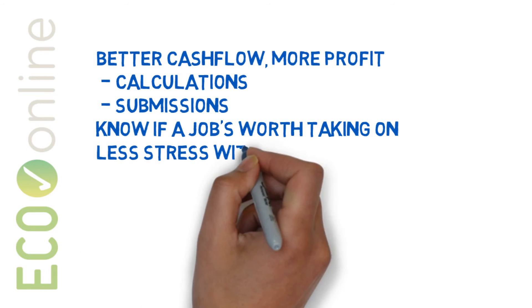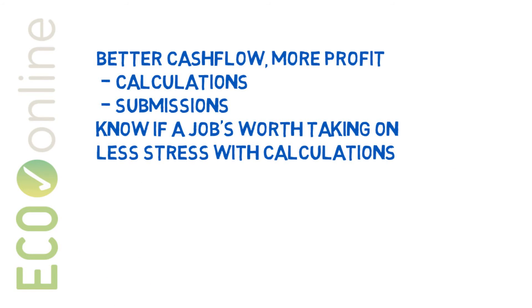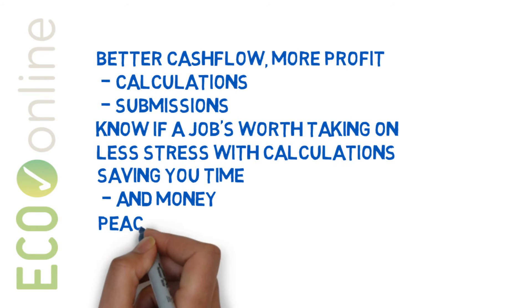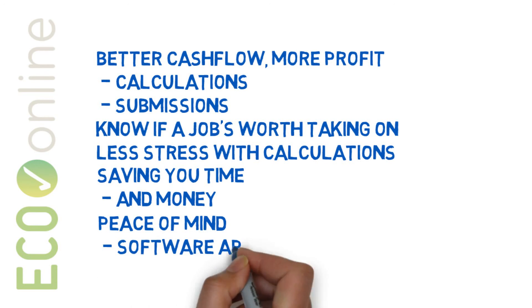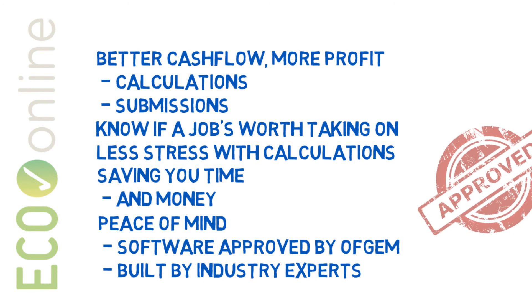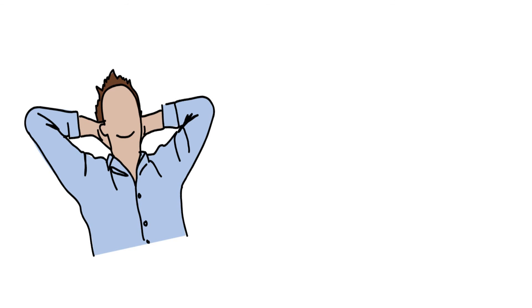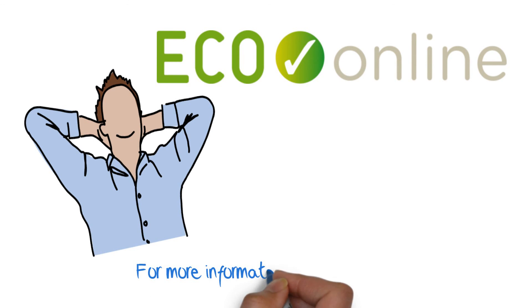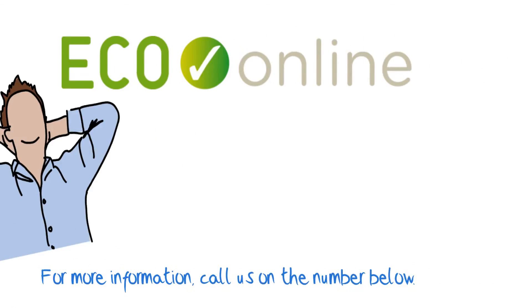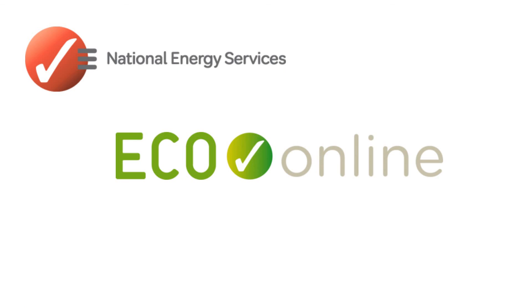It means a lot less stress when you're doing your calculations, and it means saving you time and money. It means the peace of mind that comes from knowing you're using software approved by Ofgem and built by industry experts. It's quick and painless to set up, and after a quick chat with our sales team, you can be generating scores by close of play the same day. To find out more, give us a call on the number below. We look forward to hearing from you.